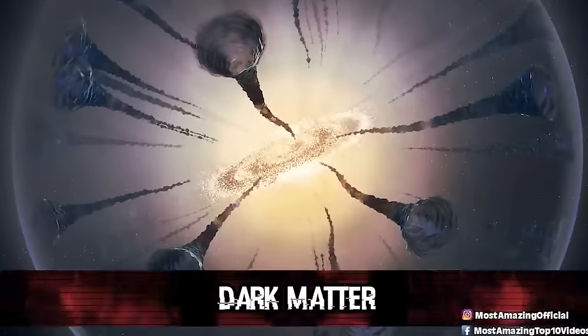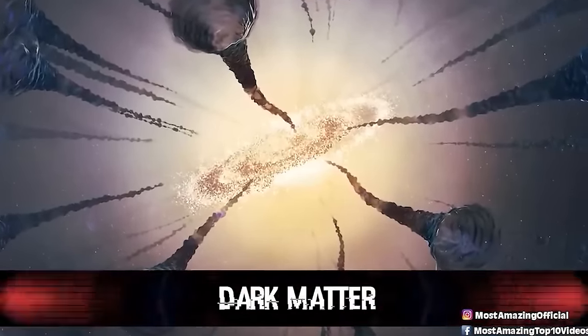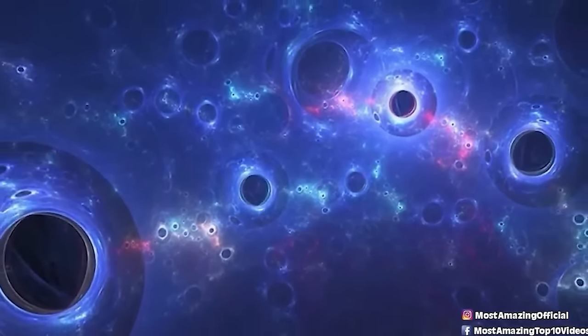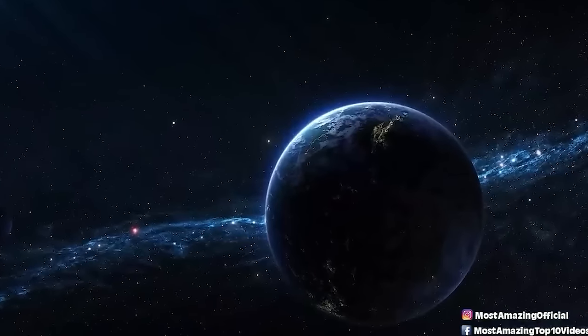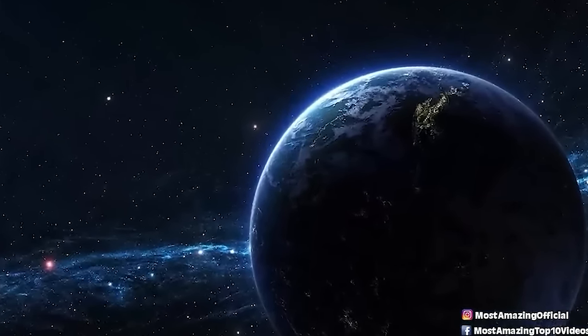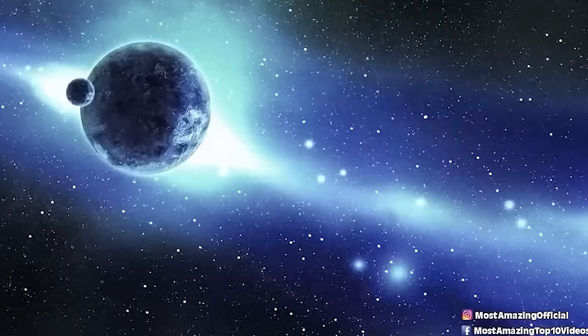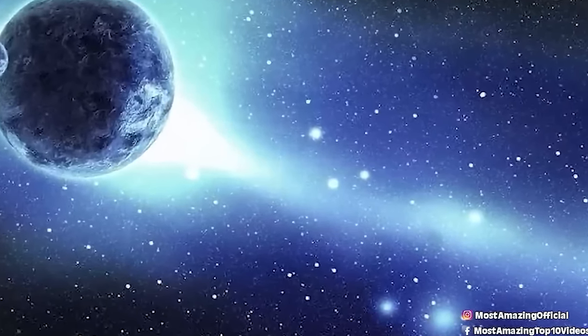Number 7: Dark Matter. Dark matter is a hypothetical form of matter thought to account for approximately 85% of the matter in the universe. It does not appear to interact with the electromagnetic field, meaning it doesn't absorb, reflect, or emit electromagnetic radiation and is therefore difficult to detect. We're more certain of what dark matter isn't rather than what it is — it's not made of black holes. NASA telescopes have helped better understand this mysterious invisible matter, which is 5 times the mass of regular matter. The first direct detection was made in 2007 through observations of the bullet cluster.